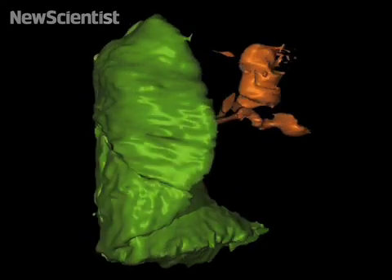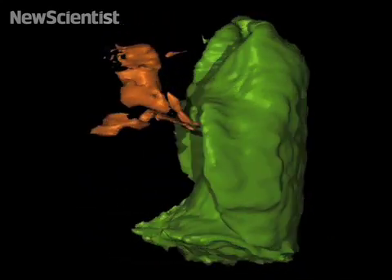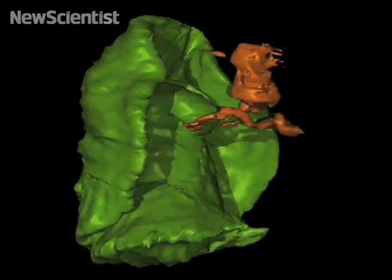Soft-bodied creatures almost never fossilize, but this one happened to die in an area covered by volcanic ash — a lucky break that's revealing the lifestyle of one of Earth's earliest animals.